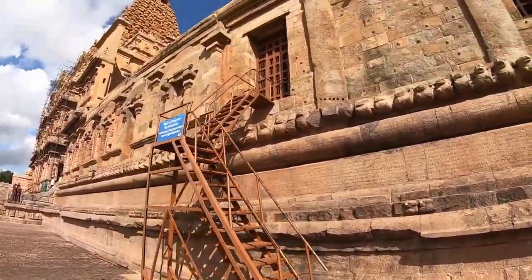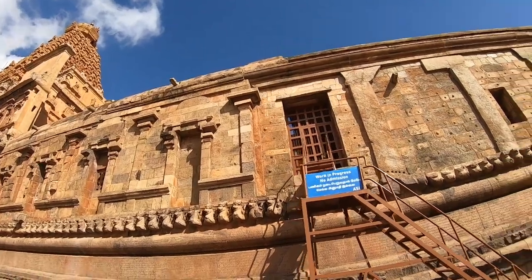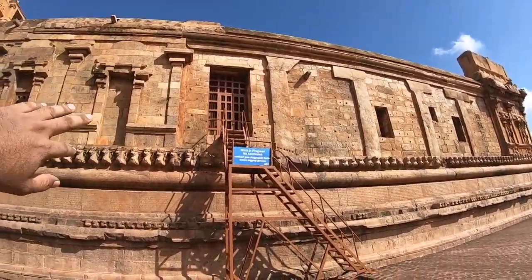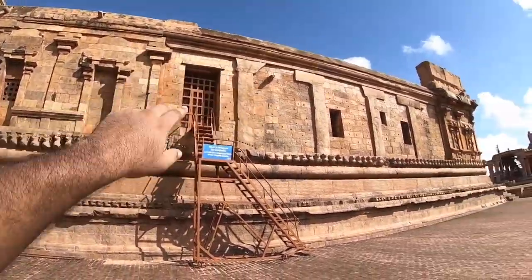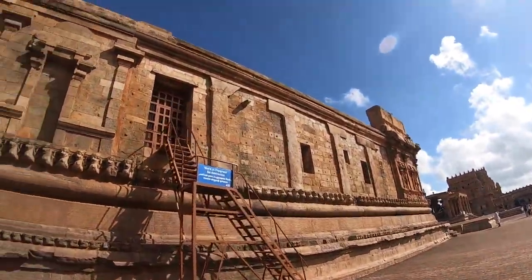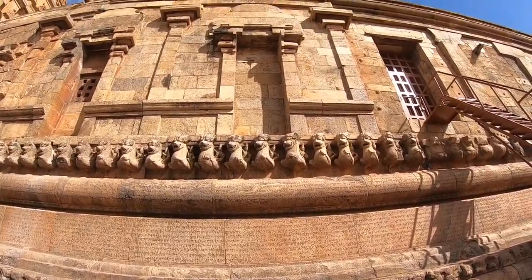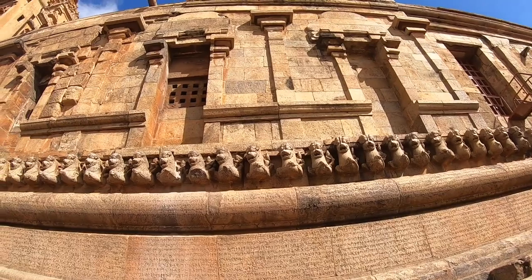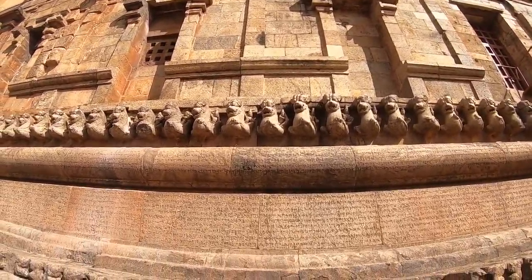These stairs are for you to view what is happening inside, or they're used when there is too much crowd coming in to see the deity, so people can exit through here. And here you will find the Yalis, and people riding them. I'm trying to find a good frame.